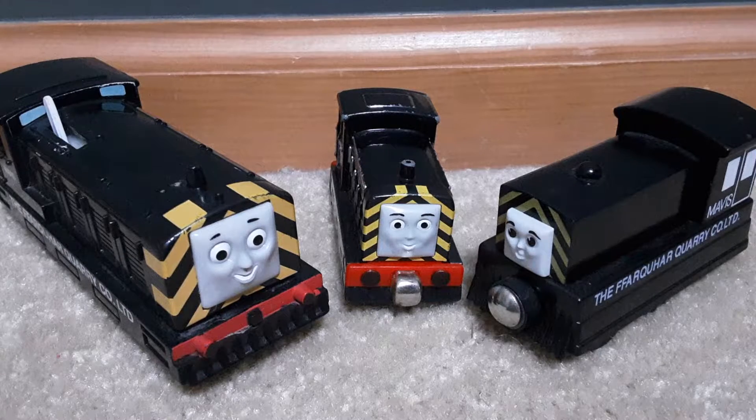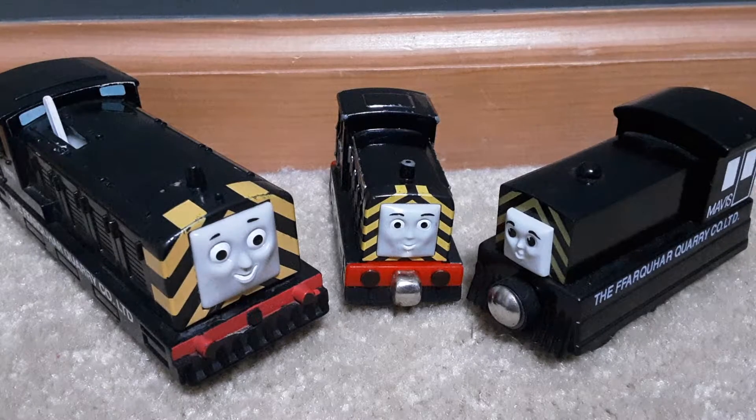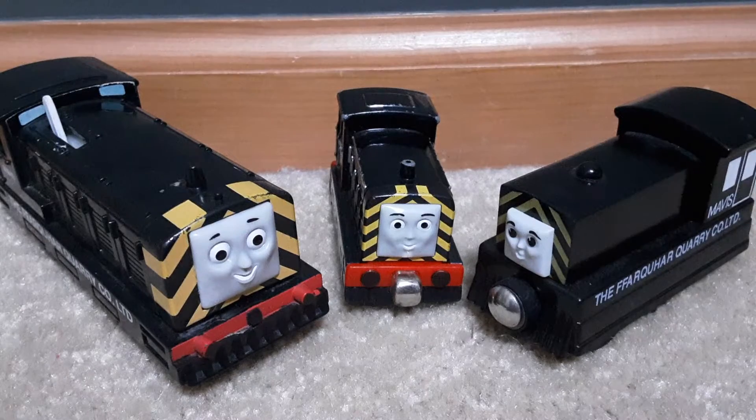One day she had an embarrassing moment at Farquhar Crossing that brought her to the understanding that she isn't always right. Mavis's first appearance in Thomas and Friends was the 14th episode of Season 3, titled 'Mavis.' Her first appearance in the Railway Series was in Book 26, Tramway Engines.